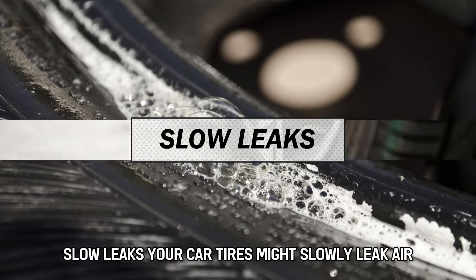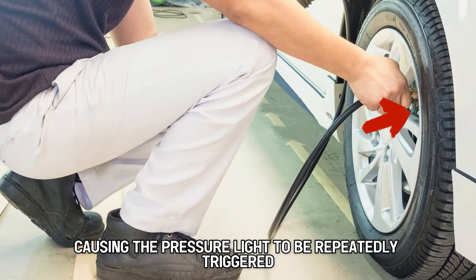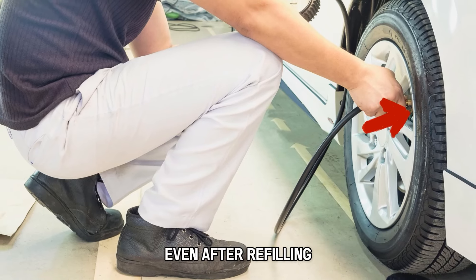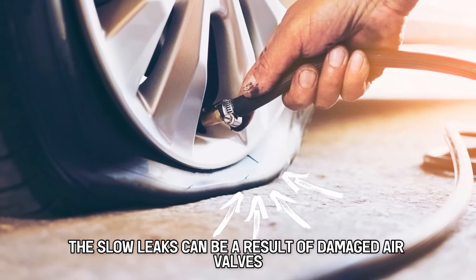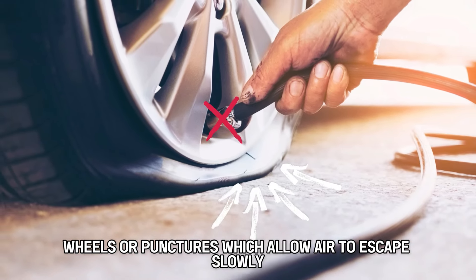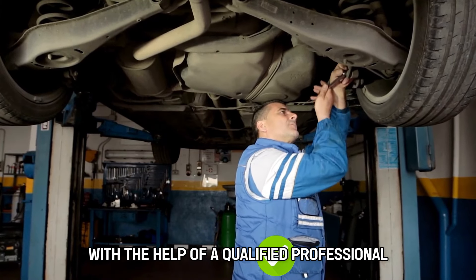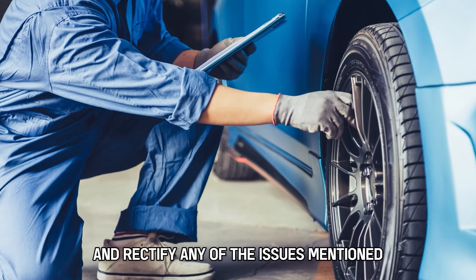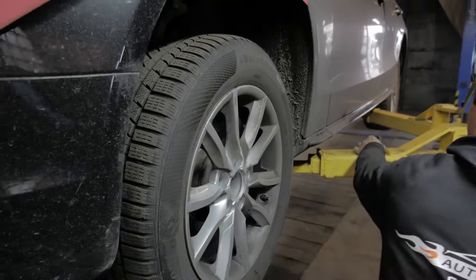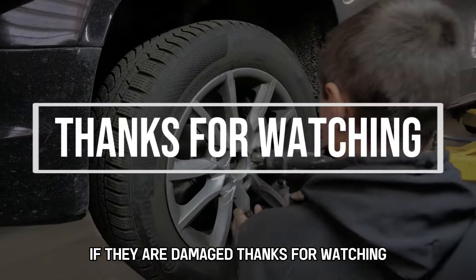Slow leaks: your car tires might slowly leak air, causing the pressure light to be repeatedly triggered even after refilling. The slow leaks can be a result of damaged air valves, wheels, or punctures, which allow air to escape slowly. Do a quick inspection with the help of a qualified professional and rectify any of the issues mentioned if present. You might need to replace the wheel or the valve if they are damaged. Thanks for watching.